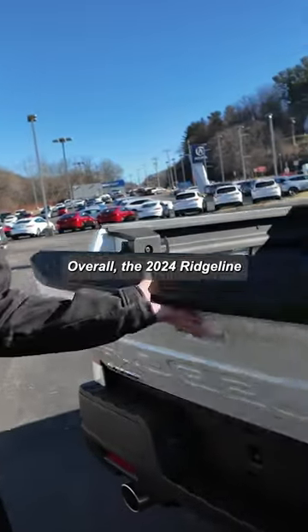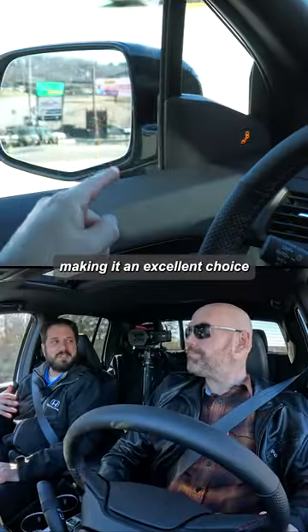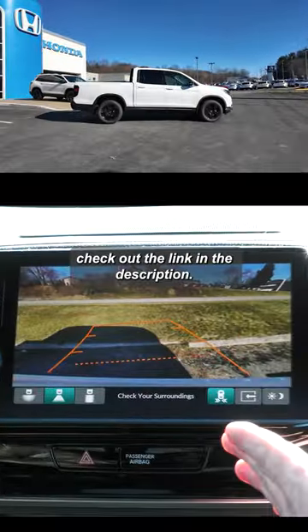Overall, the 2024 Ridgeline Black Edition is a blend of rugged capability and modern convenience, making it an excellent choice for those seeking a stylish yet functional truck. If you'd like to see the full test drive, check out the link in the description.